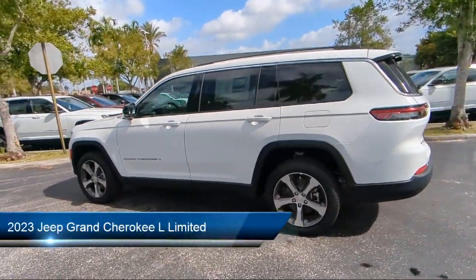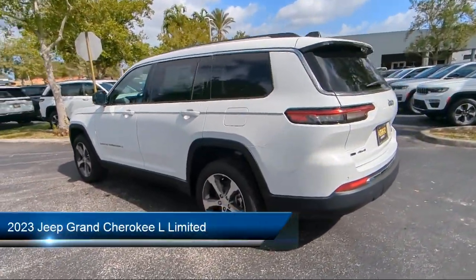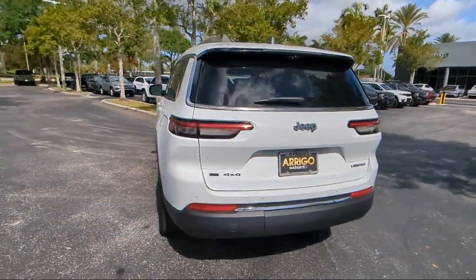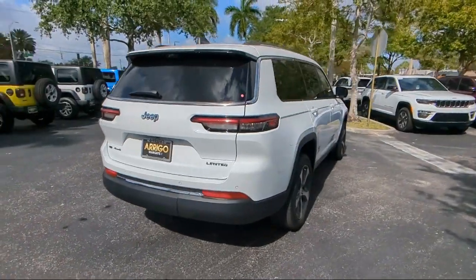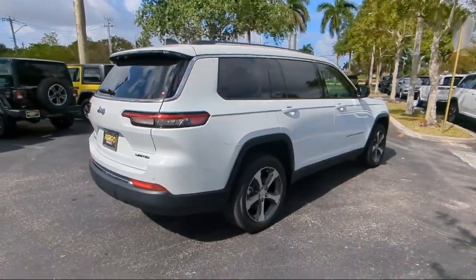It comes equipped with Proximity Key with Doors and Push Button Start, Navigation, Dual Pane Panoramic Sunroof, Heated Rear Seats, and Park View Rear Backup Camera.